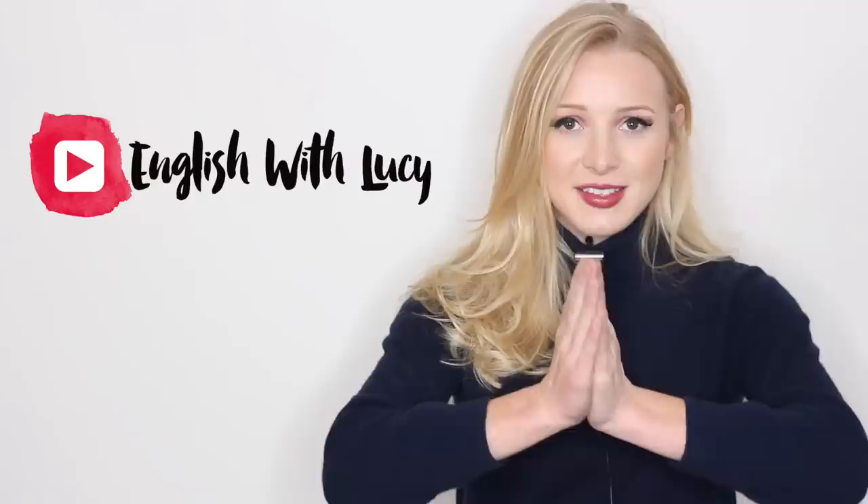Hello everyone and welcome back to English with Lucy. Today, after all of your requests, I'm doing a grammar video and I wanted to talk to you about something that even I, an English teacher, struggle with sometimes.